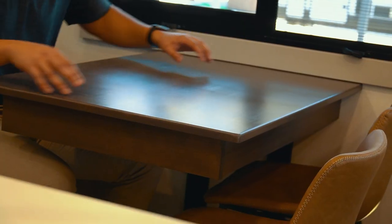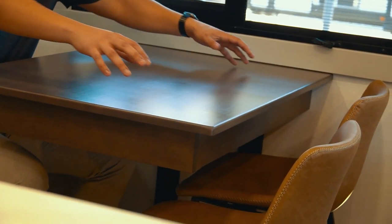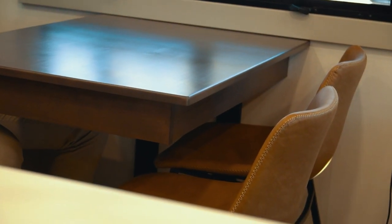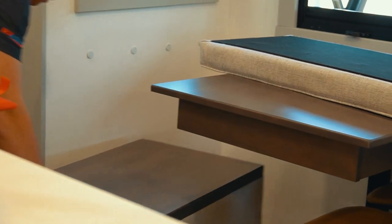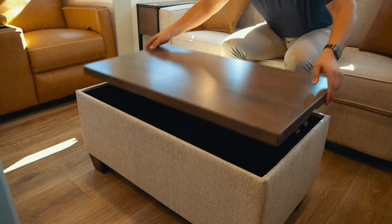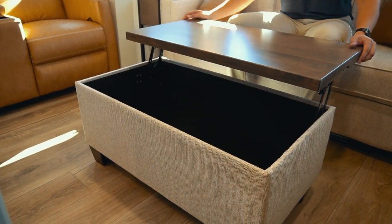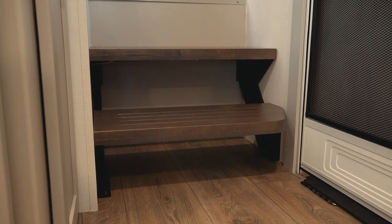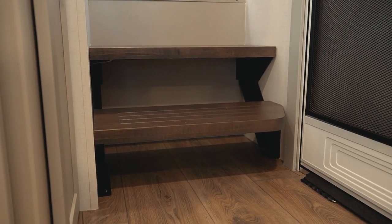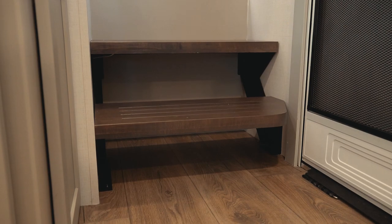At the beautiful dinette in this Brinkley Model Z, you get two freestanding leather chairs with the same stitching as the recliners and a beautiful hardwood finish on the table. On the other side is an ottoman-style seat that can also turn into a coffee table. Coming up the hallway, there are floating stairs that provide additional space for storing shoes or dog bowls.